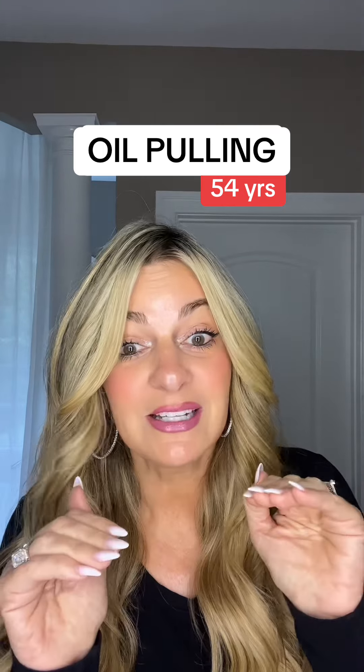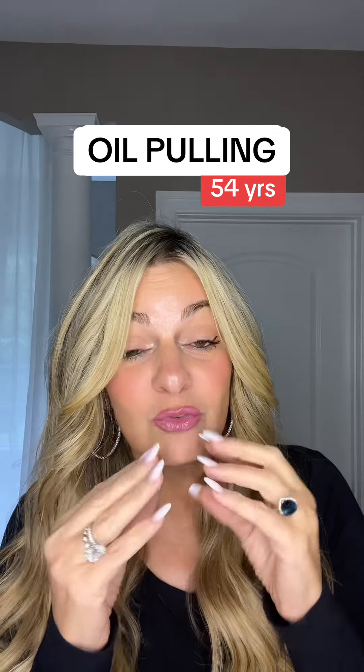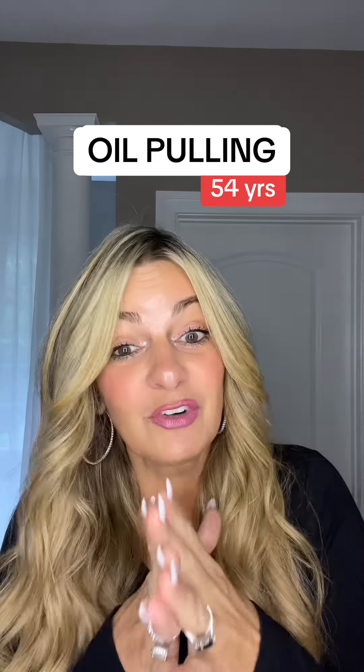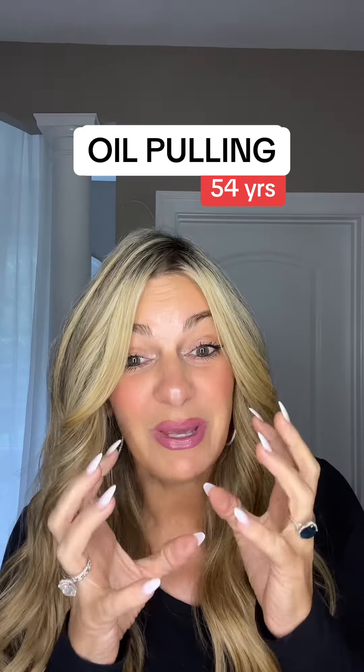My gums are right back down to normal level — I have super healthy gums. I don't have those gaps anymore, so it really made a big difference in the plumpness of my gums. It also whitened my teeth, but that really wasn't why I did it. I do it to really keep my gums nice and plump, pink, and healthy, and it makes a huge difference for that.